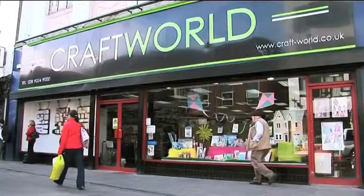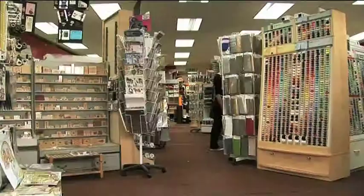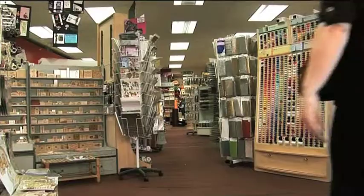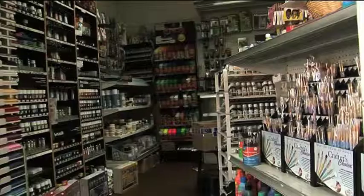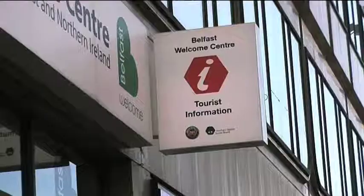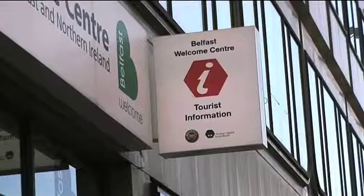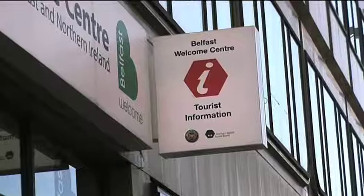Alternatively, if you feel inspired and fancy making something yourself, you could visit Craft World on Queen Street, which is Ireland's leading craft retailer, stocking all sorts of materials for making almost anything, from paper cutting, jewellery making and haberdashery, to knitting, paints and dyes and craft books. Belfast City Council also actively promotes the selling of local craft work at St George's Market and at the Belfast Welcome Centre on Donegall Place. So if you're interested in craft and design in Belfast, there's plenty to see and do.